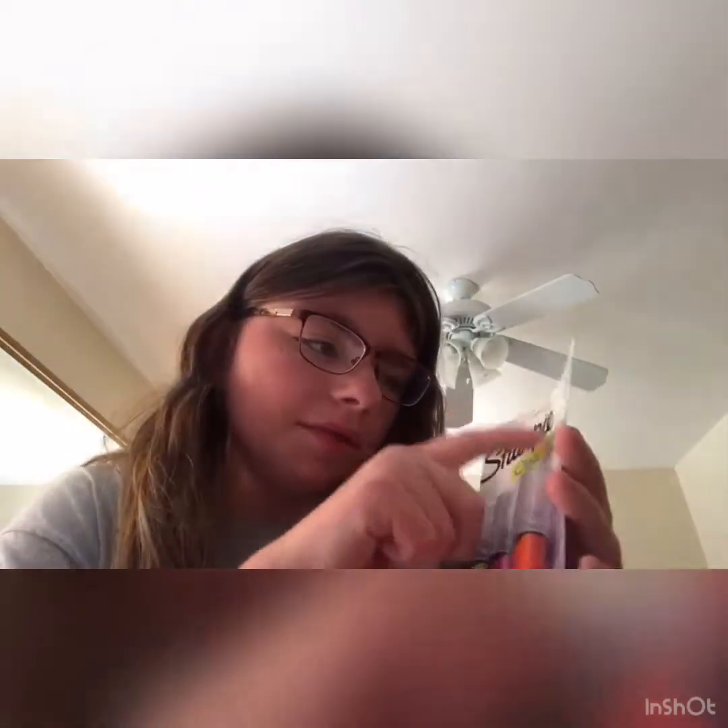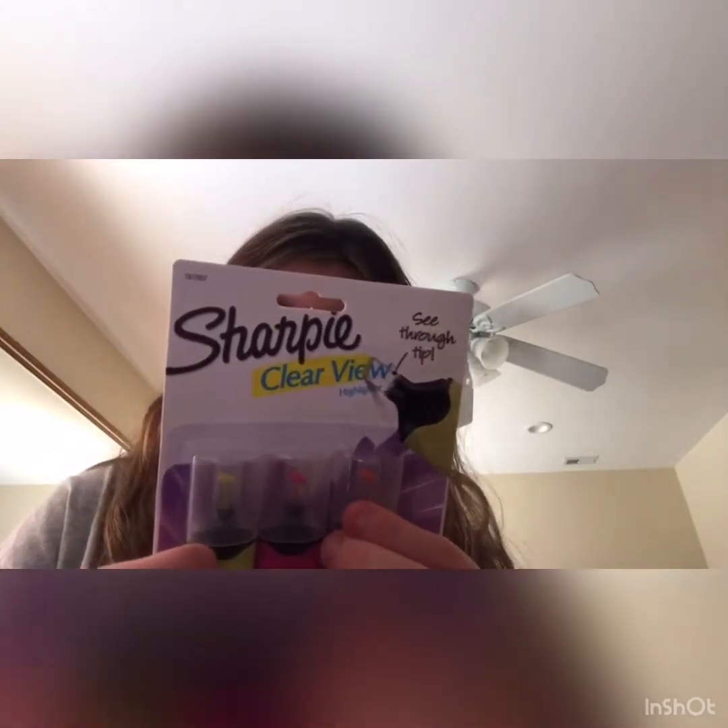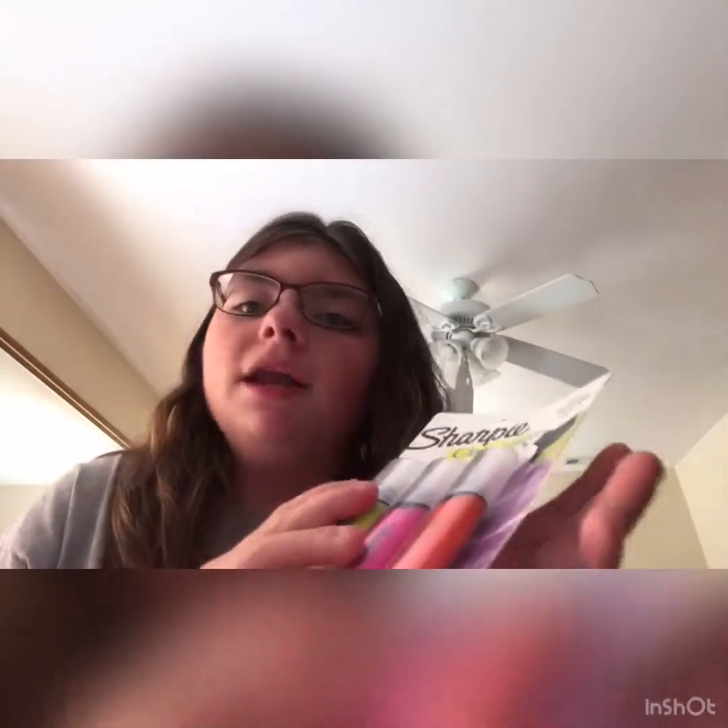Next I got a Sharpie Clear View highlighter set. I've never tried these before. There's yellow, pink, and orange — they're clear so you can see through the tip as it highlights, as demonstrated right on the packaging. It says smear guard technology — it resists smearing of many pens, markers, and inks. You can see the dirty tip indicator and the ink is medium-tip and smear resistant. I use these to highlight a page or important notes.